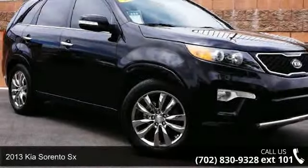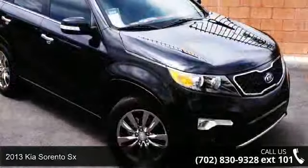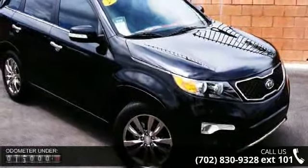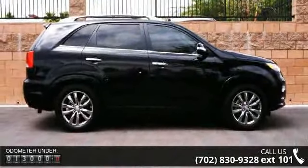Imagine yourself in this 2013 Kia Sorento SX. This may be the set of wheels you've been looking for. This vehicle comes with a reliable 6-cylinder engine connected to a smooth shifting automatic transmission.